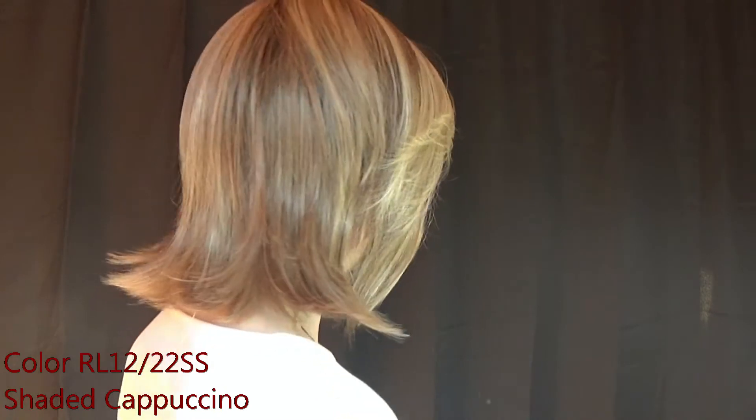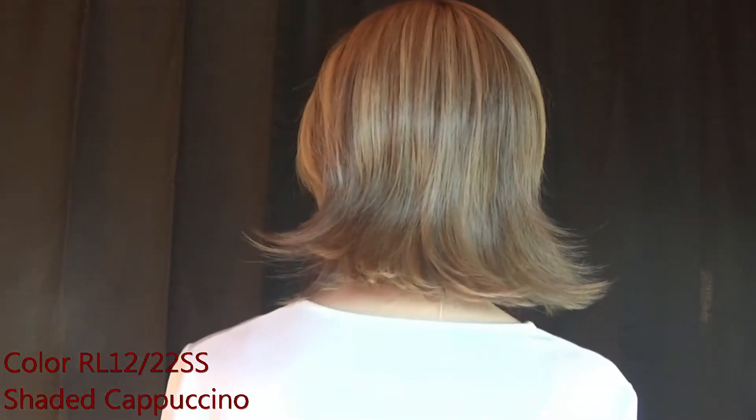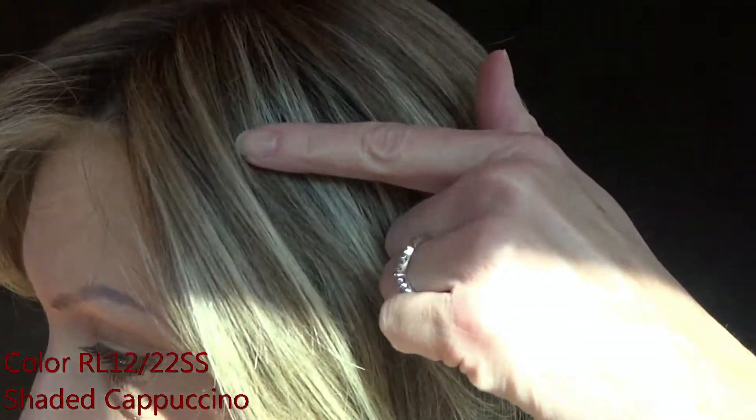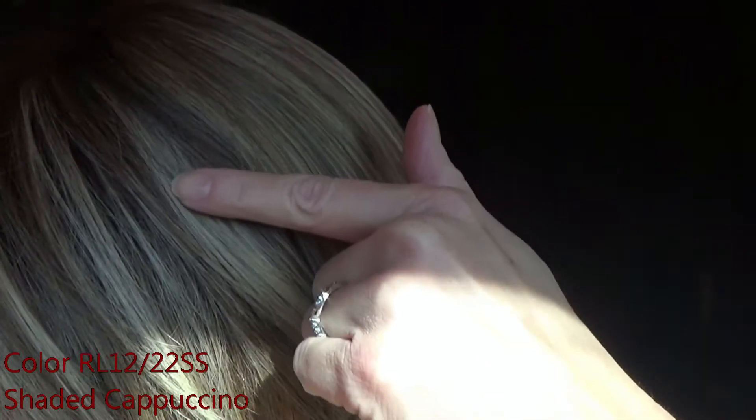Here is Shaded Cappuccino, and as you can see, this is a beautiful brunette shade that is highlighted with light ash blonde. The highlights look as if you just stepped out of the salon. As I get closer, you can see that they're very well done — they're not too chunky as far as the highlights go.